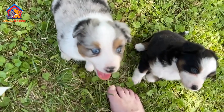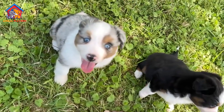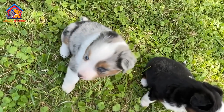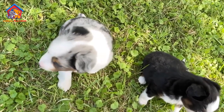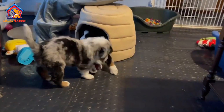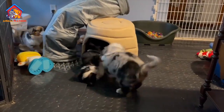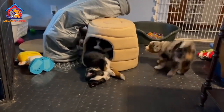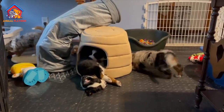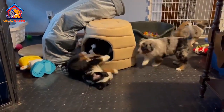The miniature American shepherd is a small and compact dog, typically weighing between 20 to 40 pounds and standing 13 to 18 inches tall at the shoulder. They have a medium-length double coat that can be straight or wavy and comes in a variety of colors including black, blue merle, red, and red merle. Their eyes can be brown, blue, amber, or any combination of these colors.